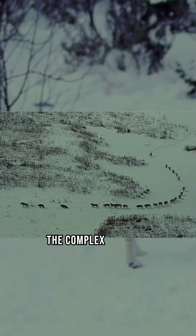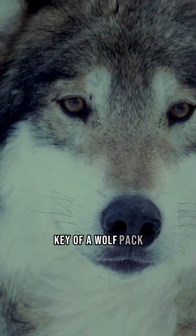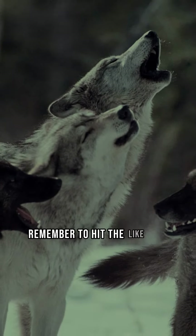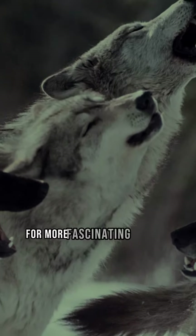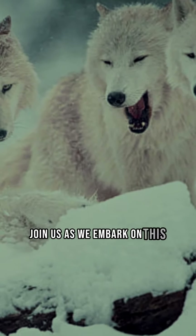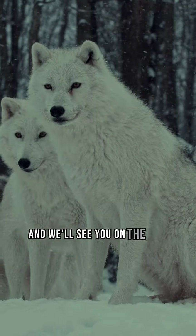So there you have it — the complex hierarchy of a wolf pack, where each member has a crucial role to play. Remember to hit the like and subscribe buttons for more fascinating insights into the natural world. Join us as we embark on this wild journey, and we'll see you on the flip side.